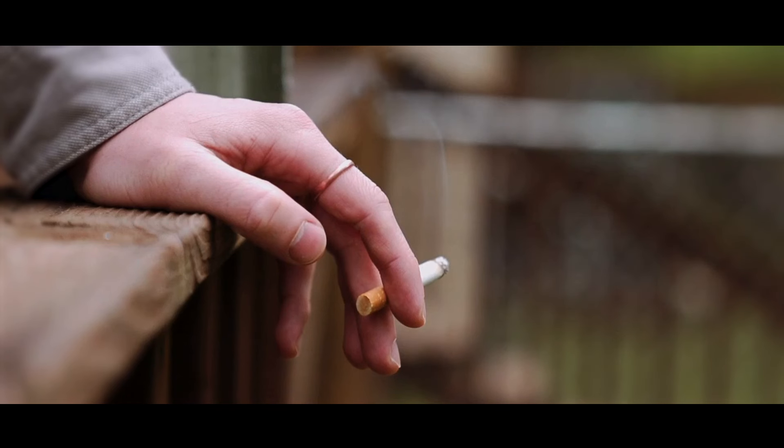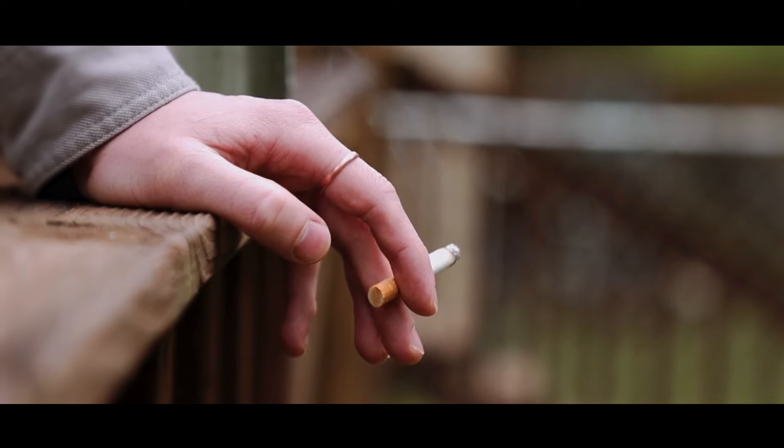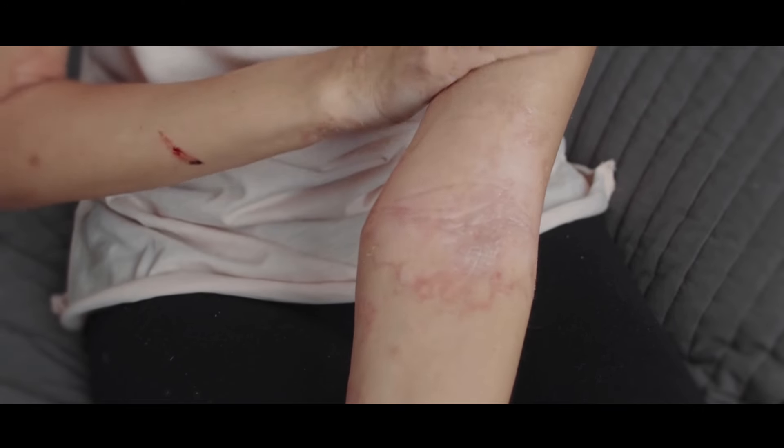Autoimmune conditions like lupus or scleroderma can affect the skin's ability to heal properly as well. There are also lifestyle factors — smoking, for example, is a significant factor that affects wound healing. Nicotine restricts blood flow, which can slow down the healing process and result in poorer scar outcomes. Additionally, skin conditions like eczema or psoriasis can complicate healing and scar appearance.